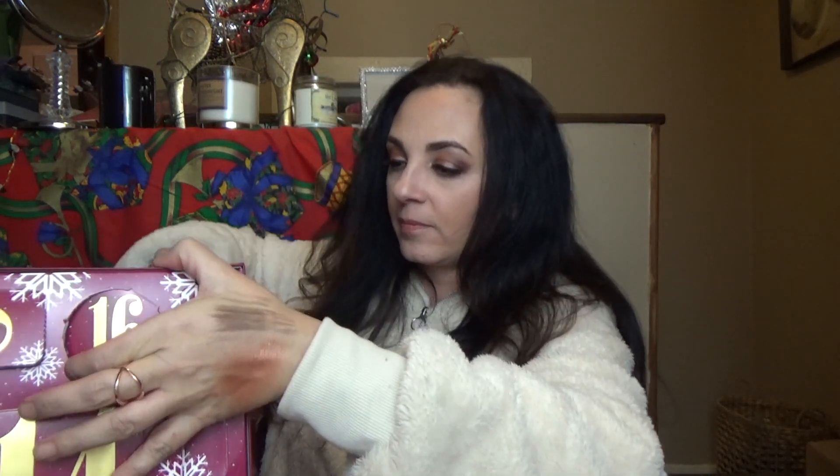So 16 is over here — let's see what's in 16. This is by Doll 10. I have heard of Doll 10 before but I just don't know what it is. It is a cream blush — very, very pretty color. I love that color. I am not going to swatch it because I am not a cream blush type of person. I'm either going to give this to my mom or put it in a giveaway. It looks like a beautiful color and I'm happy to have it, I'm just not a cream blush type of person.